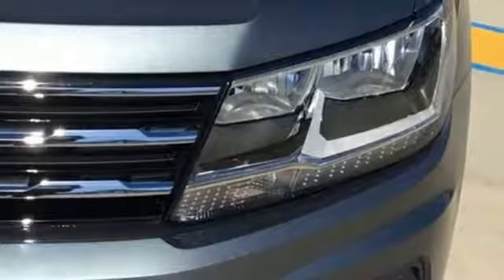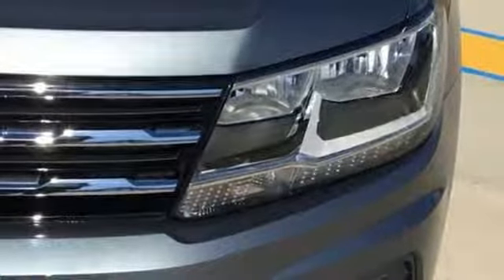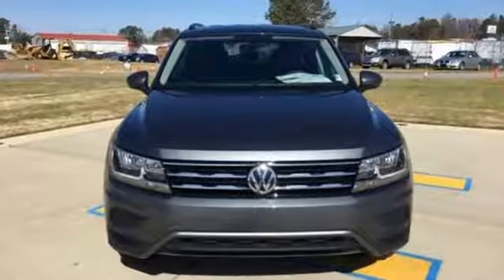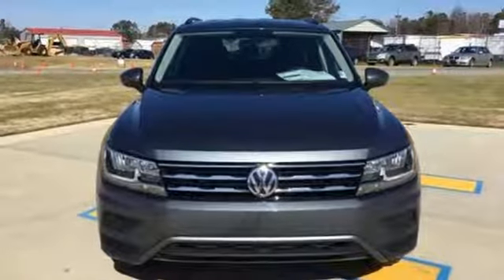Volkswagen, where safety and performance come standard. They say a journey of a thousand miles begins with one step — well, in this case it begins with a test drive. Start your next adventure today.